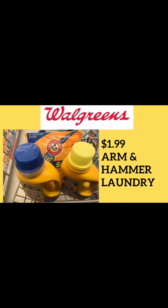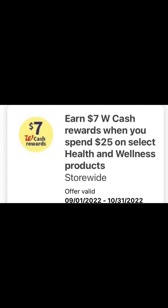Good morning. This is a good stock-up price for Arm & Hammer — it's going to be on sale this week at Walgreens for $1.99. Keep in mind that these are usually originally about $7.50 per product, so $1.99 is a really good stock-up price.